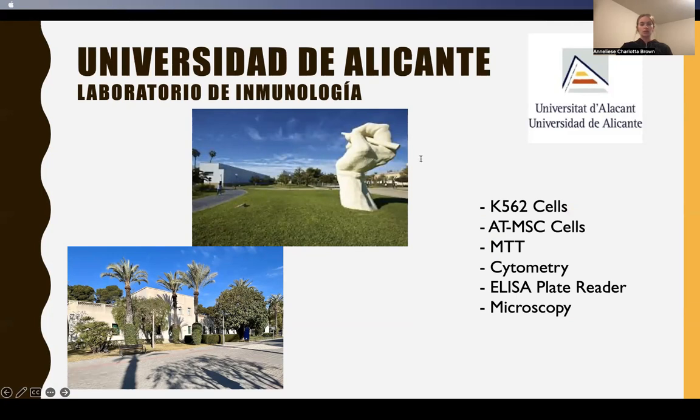Last year, I had the wonderful opportunity of studying abroad in Alicante, Spain, where I worked in an immunology lab studying how stem cells could be used in the treatment of myelogenous leukemia and potentially other forms of cancer.